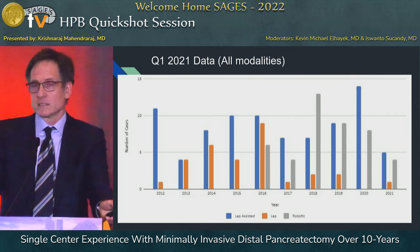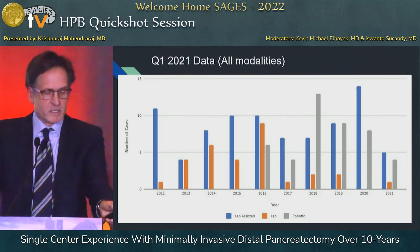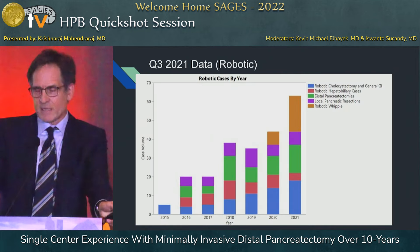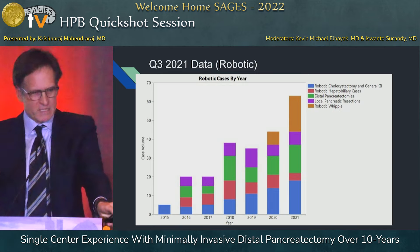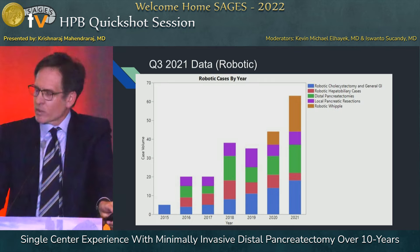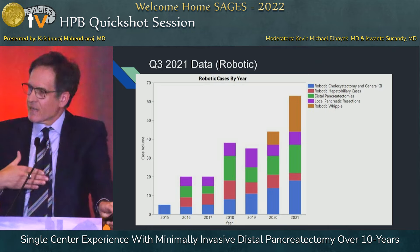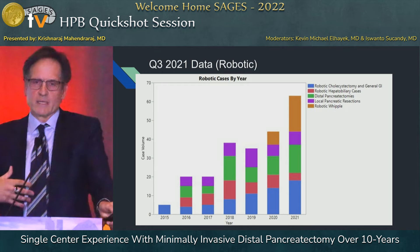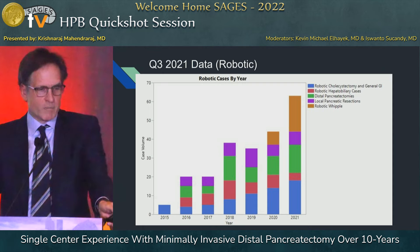Robotics has, at least in our experience, really replaced the need for a hand-assisted technique because of the instrumentation and the ability to obtain wide clearance margins. This slide shows the evolution of our own robotic practice across all kinds of procedures. Over the last several years, we've added pancreatic duodenectomies, distal pancreatectomies, and bile duct resections — simply to show that as your robotic experience and comfort grows, it's natural that it will replace our approach to distal pancreatectomy, and that's what's happening in our program.